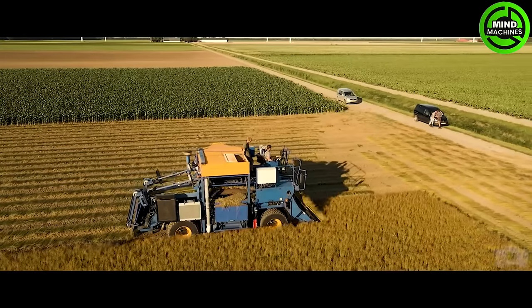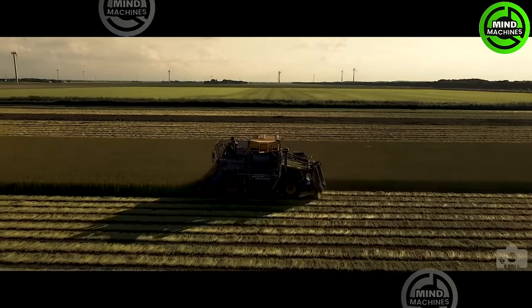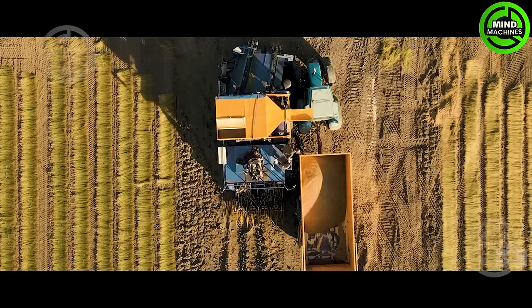The flaxseed harvester is remarkably efficient compared to traditional methods, significantly boosting productivity while maintaining superior seed quality.